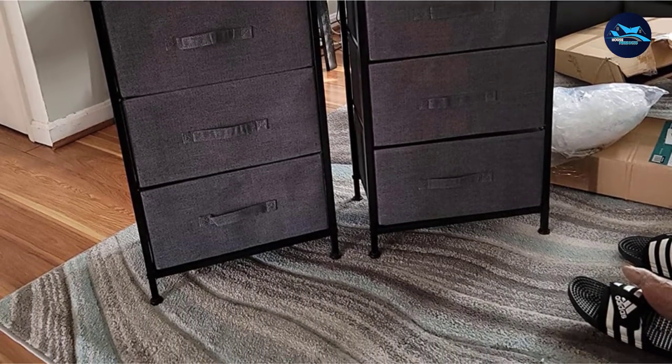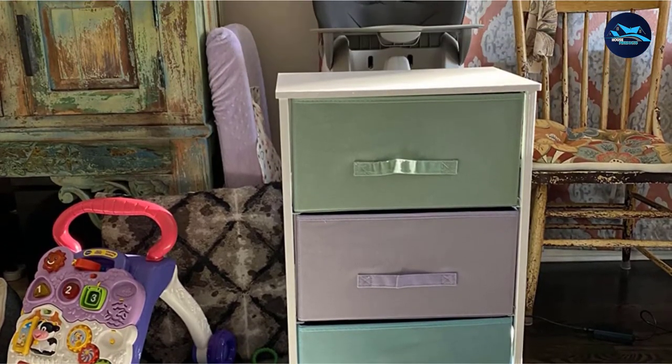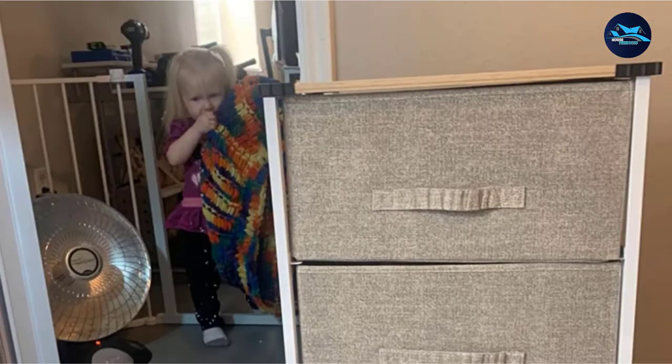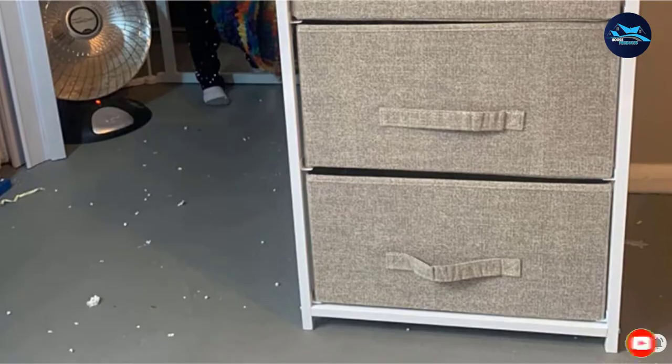Apart from steel, the frame includes an MDF wooden top with a black finish. Through non-woven, breathable fabric drawers, the durable chest initiates one lightweight accent. The drawers are removable and, therefore, foldable for convenient carriage and storage. Thanks to its ergonomic handle, opening and closing drawers is incredibly quiet.